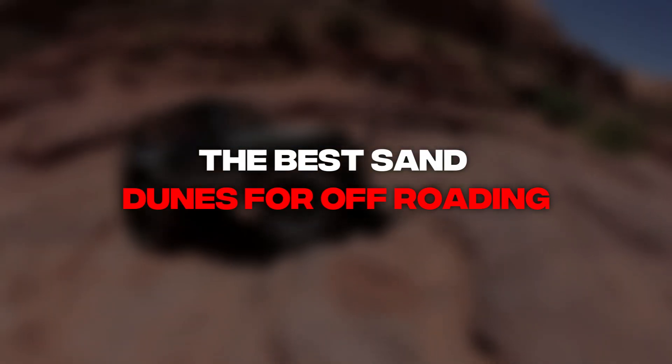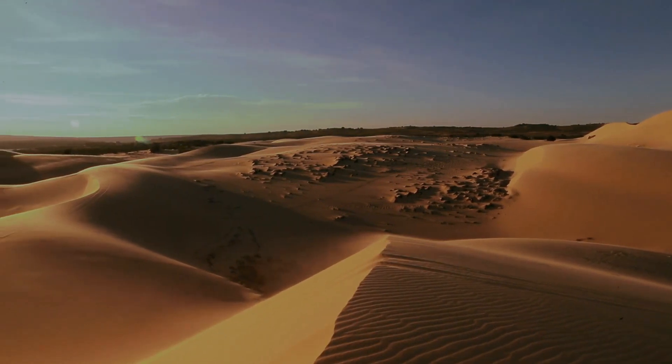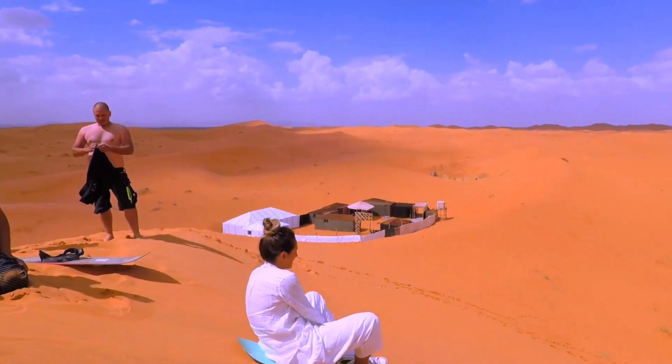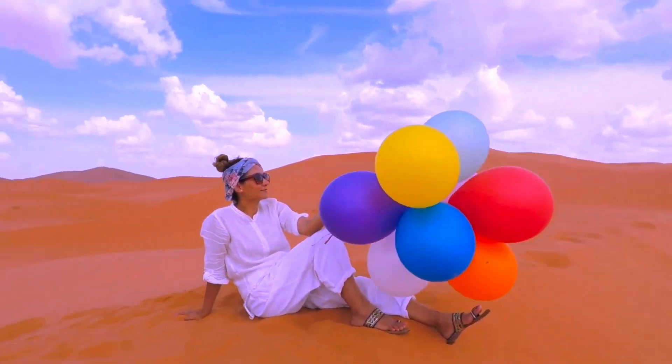The Best Sand Dunes for Off-Roading. The feeling of conquering towering dunes and navigating through vast deserts is a thrill that cannot be compared by any other. The mesmerizing landscape, shifting sands, and challenging slopes make sand dunes an off-roader's paradise.